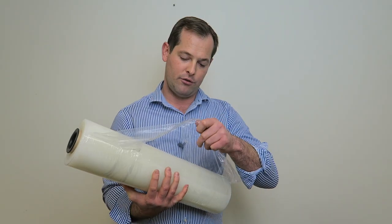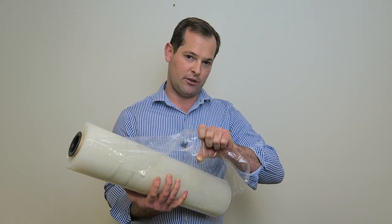Blown stretch film tends to not pierce as easily, so it's noisy when coming off the roll, but when you have a sharp object poking through the film it will hold its strength slightly better.